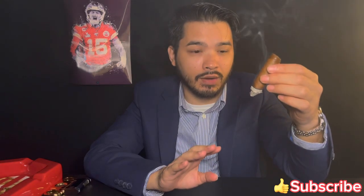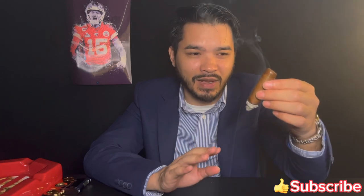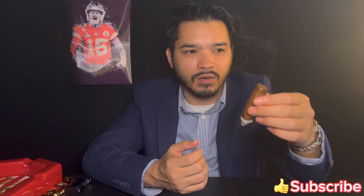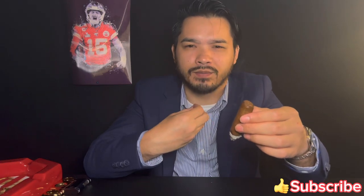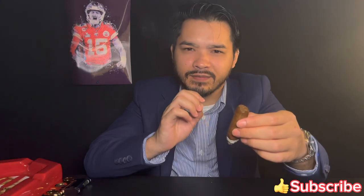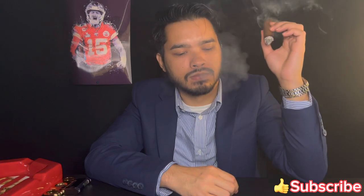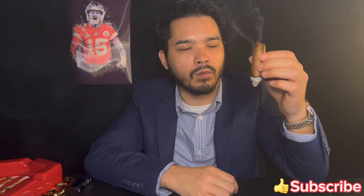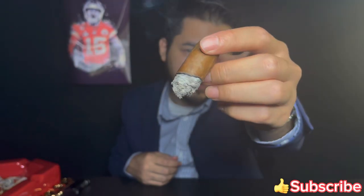Right now the black pepper is gone — it just transitioned. The black pepper is gone and now it's just sweet mustiness, sweet natural tobacco, graham cracker, creamy, creamy salt around the palate. Wow, that's good. That right there — that puff. I'll see you guys at the end of the cigar.